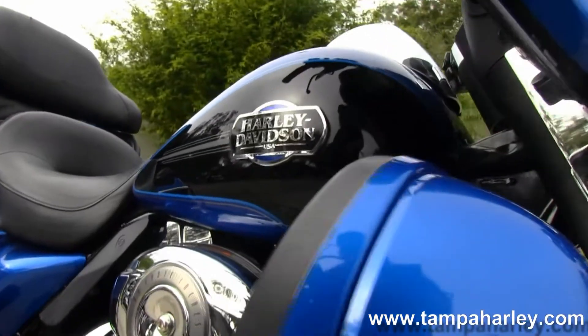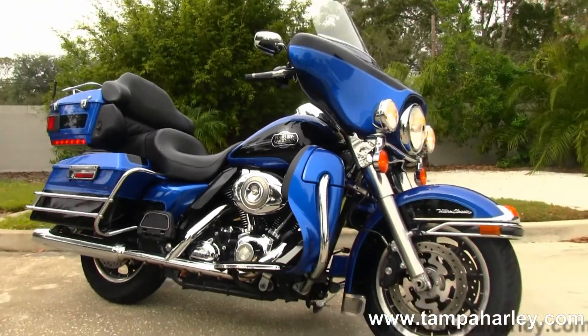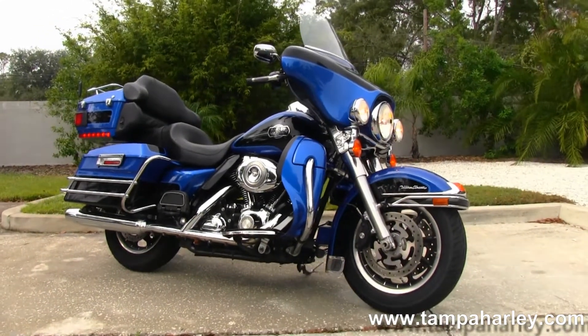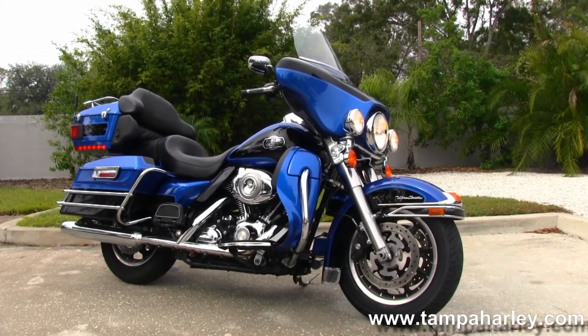Here at the world famous Tampa Harley-Davidson, all our bikes are fully serviced and safety inspected. We take anything on trade — trucks, vans, imports, trailers, boats, property — you know it, we take it, as long as we don't have to feed it.